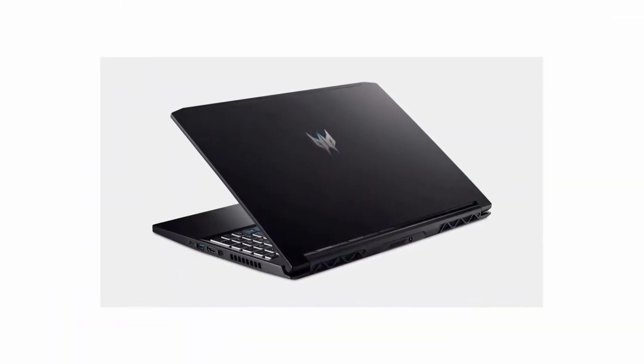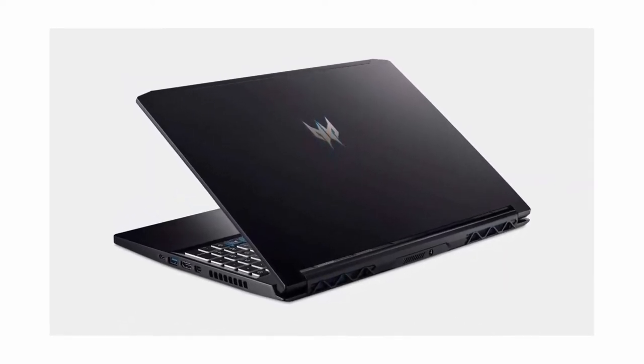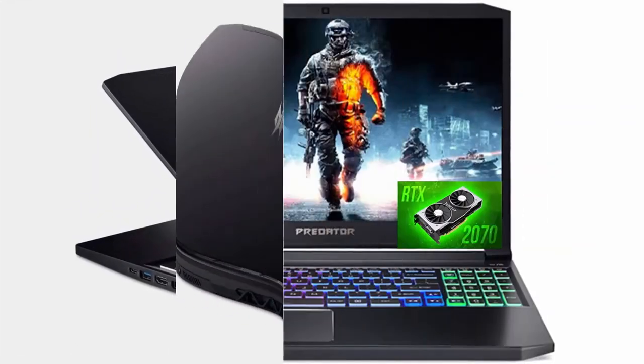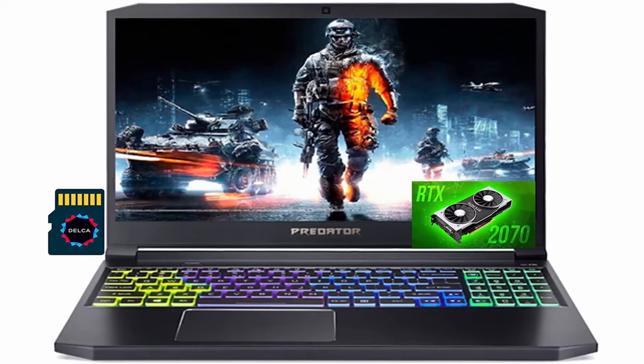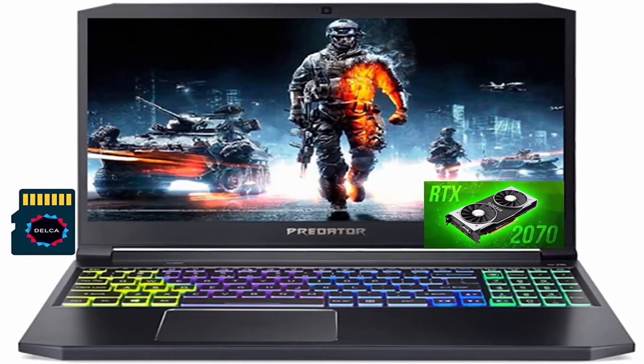Acer Predator Triton 315: 15.6 inch FHD, 1920x1080, IPS 144Hz display, dedicated 8GB NVIDIA GeForce RTX 2070. External ports: 1x USB Type-C, 1x USB 3.2 Gen 2, 2x USB 3.2 Gen 1, 1x Mini DisplayPort 1.4, 1x HDMI 2.0, 1x LAN, 1x headphone/microphone combo jack. Operating System: Windows 10 Home 64-bit. 3-zone RGB Backlit Keyboard, built-in HD 720p Webcam, Wireless.